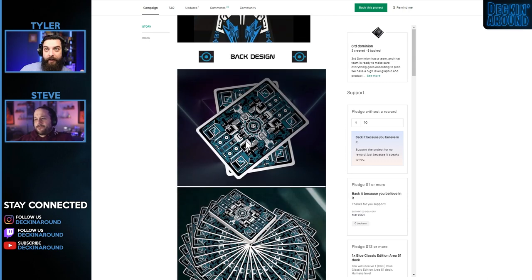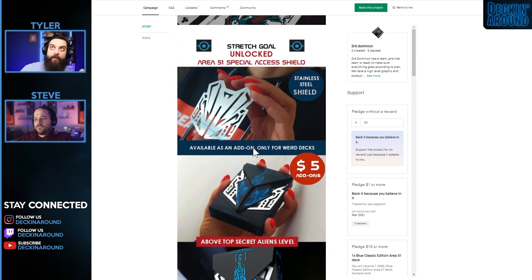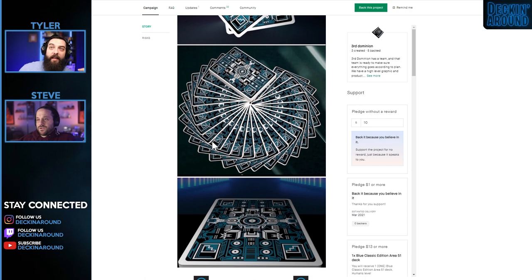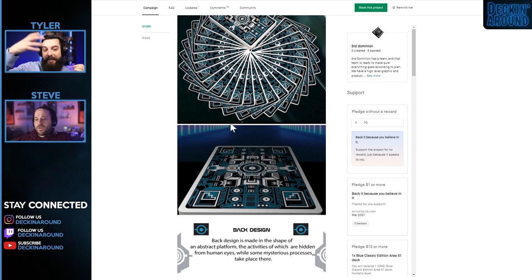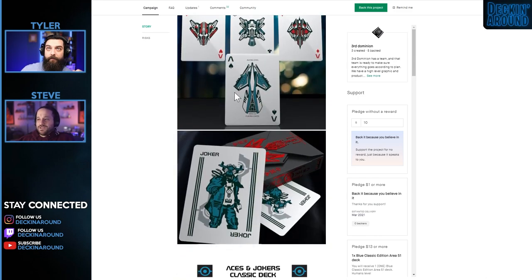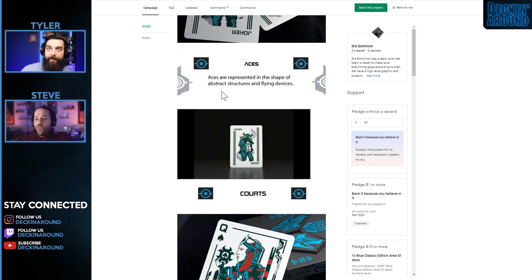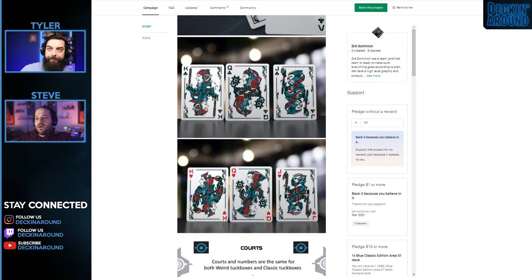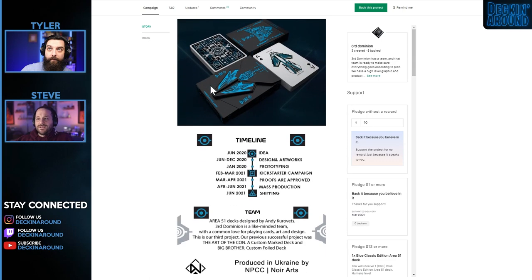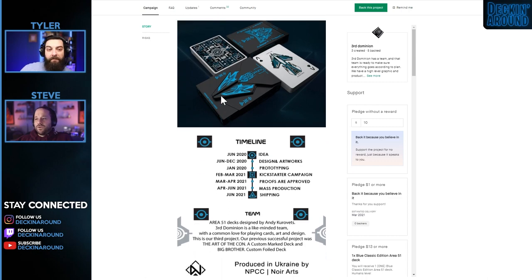The first time we see the actual card back design is halfway through the campaign — stretch goals should not be addressed before back design. You have to think about the order in which people care about the deck: tuck box leads to inside, which leads to back design, then face design. Back design can make or break a deck. The deck itself is fun and well designed. I'm glad it's a white deck with a white border rather than all black — it won't get trashed super quickly.